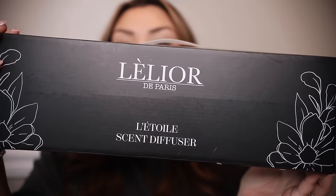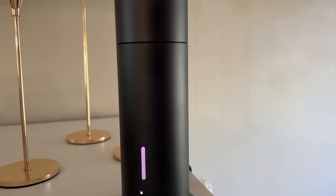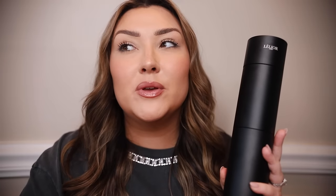The first product is actually the sponsor of today's video. This brand is called Lelior and they are a home fragrance brand. The product I specifically wanted to talk about is the Latoil diffuser. This diffuser is unlike anything else.